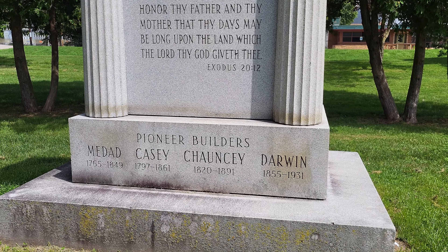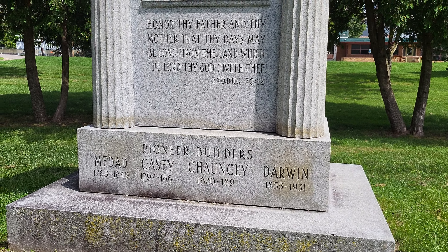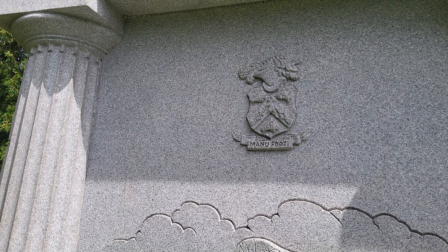Great-grandfather George McKay settled here with his family in 1834. They erected the original portions of the community church and the grist mill, along with many other buildings still standing.